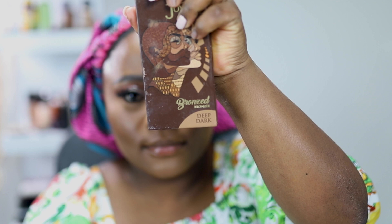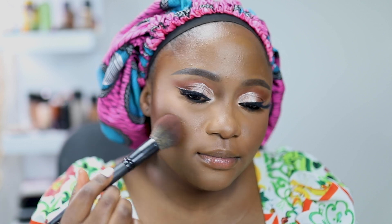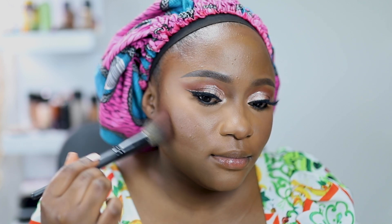After blending in, I'm going to enhance my contour with a bronzer. I'm using this bronzer by Juvias Place — it's my favorite. I also use Mocha Mommy and a couple of others, but I find myself going to Juvias Place more often than not.